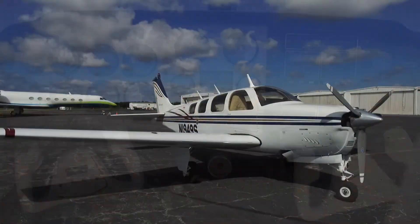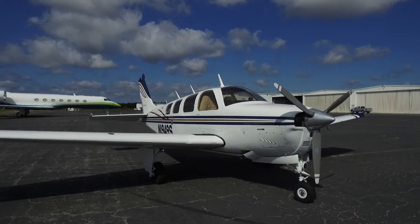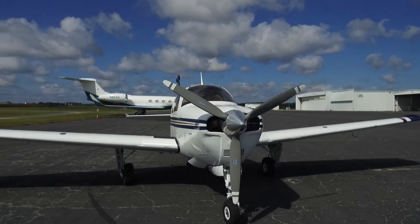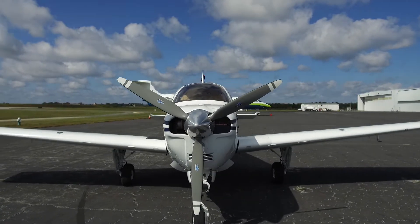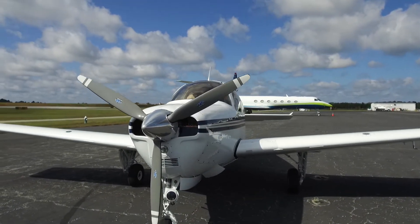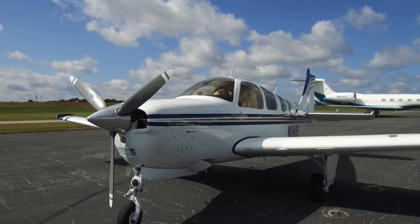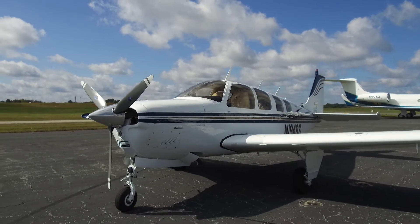Other features you will appreciate: inertia reel shoulder harnesses on all six seats, dual flight controls, co-pilot brakes, windows and windshield replaced when the interior was redone — all in excellent condition — alternate static air system, and dual glide slope indicators.